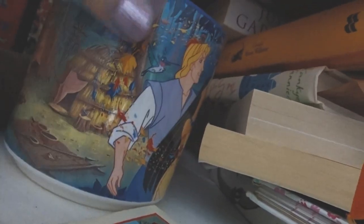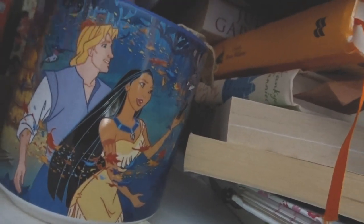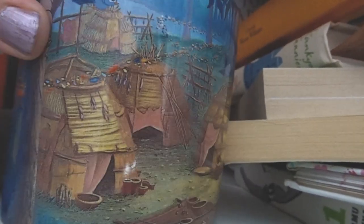Oh, this is my Pocahontas mug. I love the leaves in Pocahontas — they're just so beautiful. Every time I watch it, just look at the leaves. I haven't watched Pocahontas in years. I knocked the handle off because I'm hideously clumsy but I didn't want to get rid of it — obviously. So beautiful.